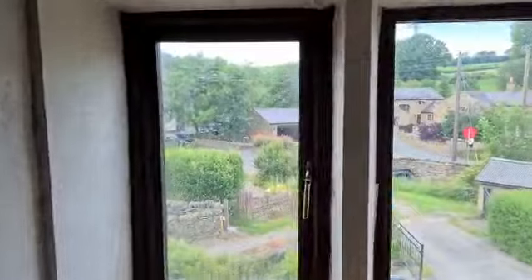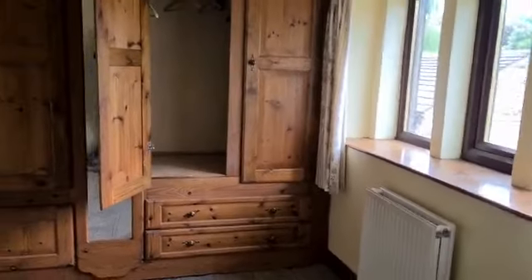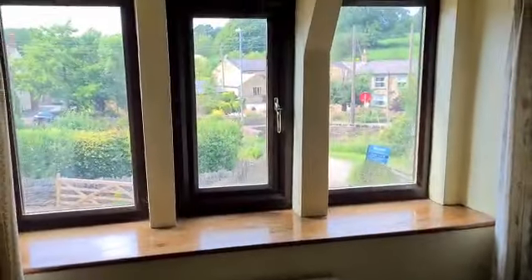Obviously the house does need full refurbishment, which I'm sure you can tell. Then we've got one of the bedrooms here — this one's a double bedroom. Then another one, and this one's another double. Built-in wardrobes, and again a lovely view out the front.